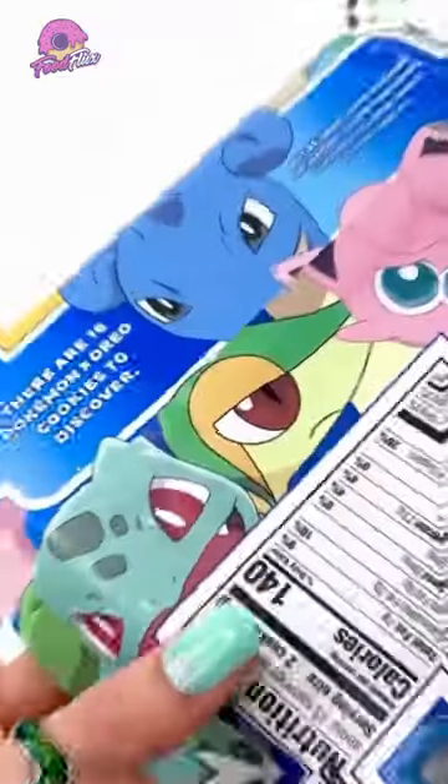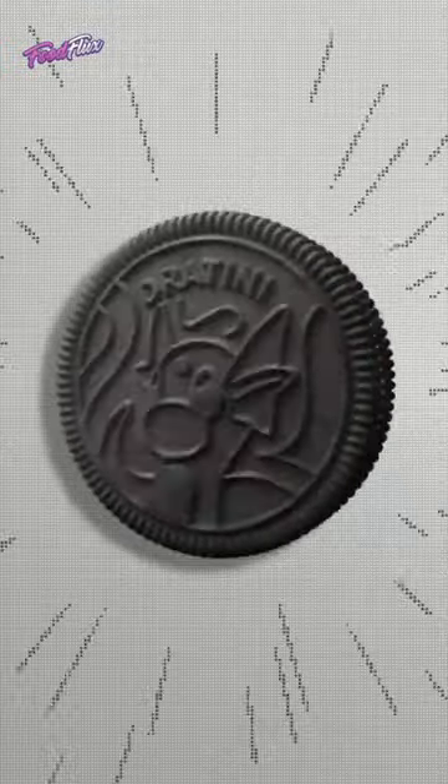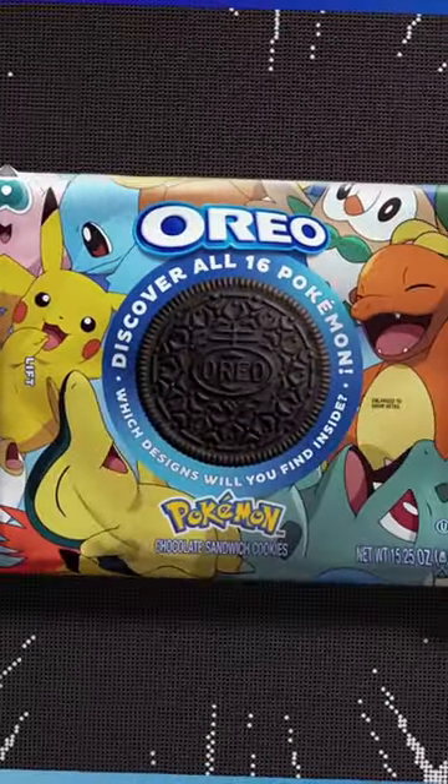Last but not least, Pokemon Oreos were a limited edition collaboration between Pokemon and Nabisco, featuring designs of popular Pokemon characters on the cookie wafers.